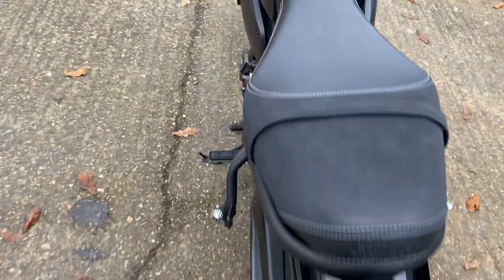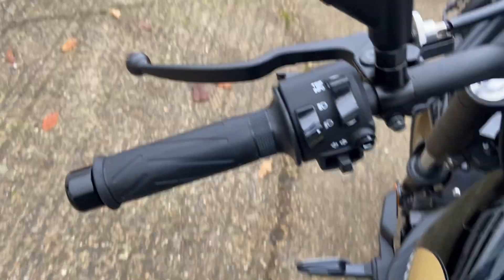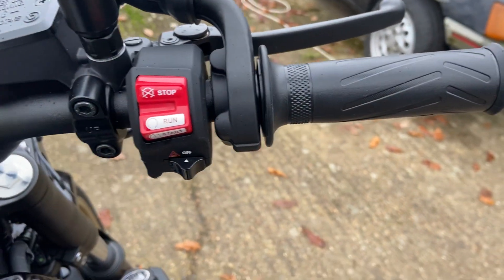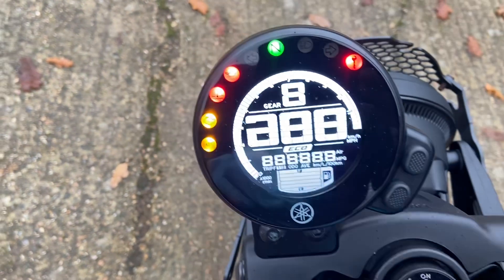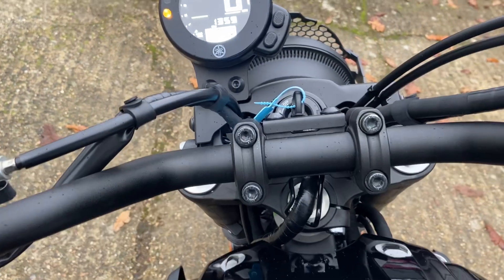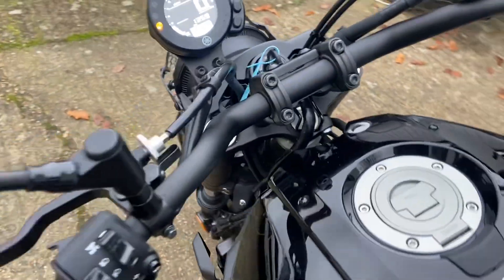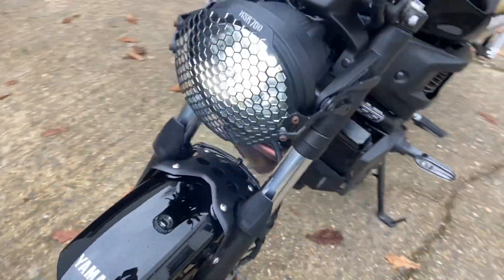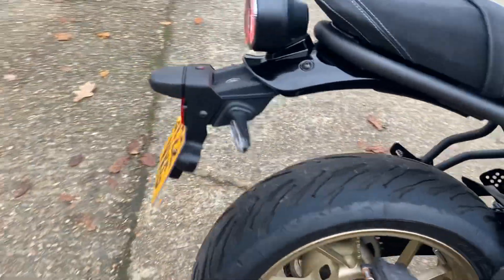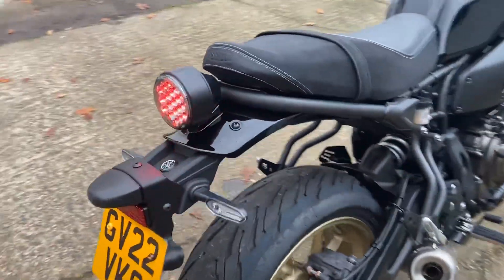Starting at the back of the bike and working across, you can see it's all as it should be. The mileage reads 1359 miles. It has LED lights, LED indicators, and LED on the rear lamp as well - quite a nice, very retro-looking setup.